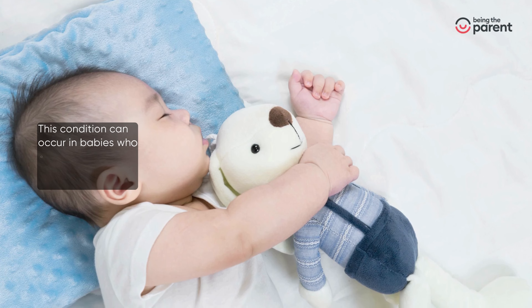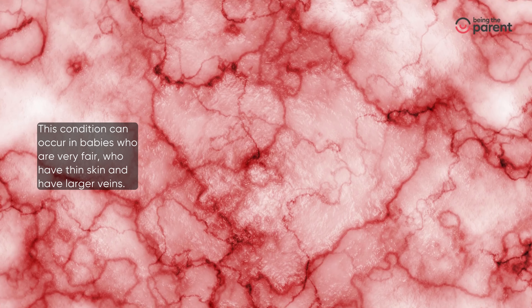This condition can occur in babies who are very fair, who have thin skin and have larger veins.